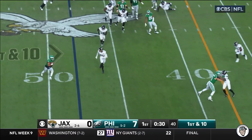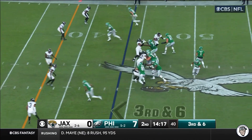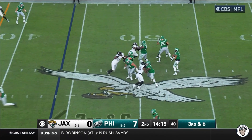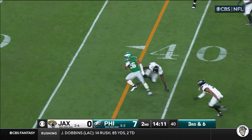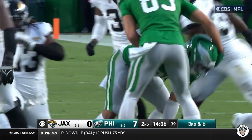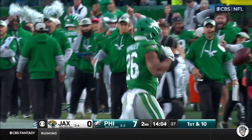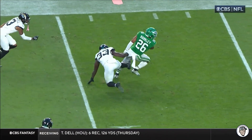Hurts keeps it, throws it, completes it to Calcaterra. Hurts keeps this one for Philadelphia. Hurts has time, now locates Barkley out of the backfield — Barkley slips two tackles and picks up the first down, up in the air to the 30, a gain of 14 for Barkley.